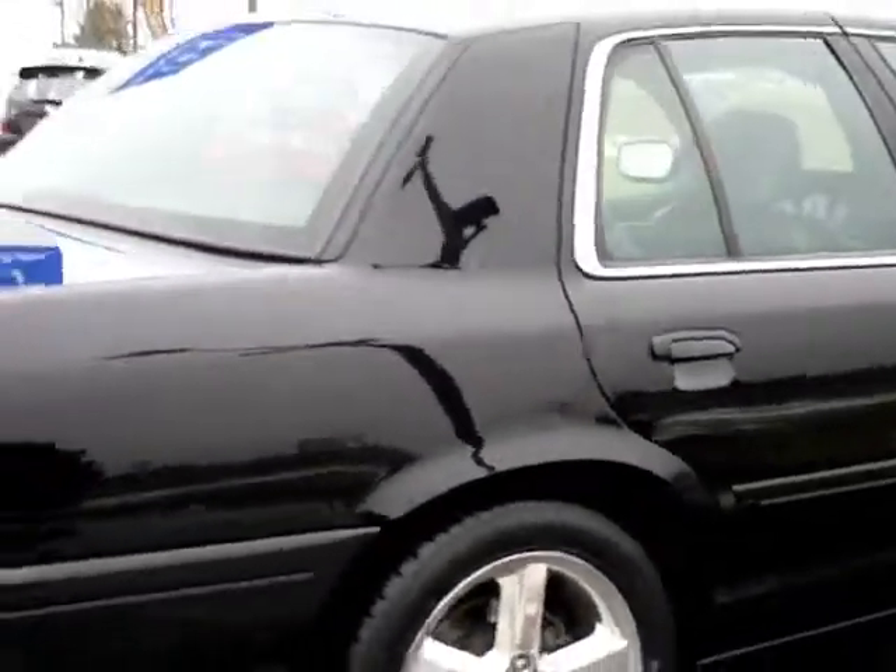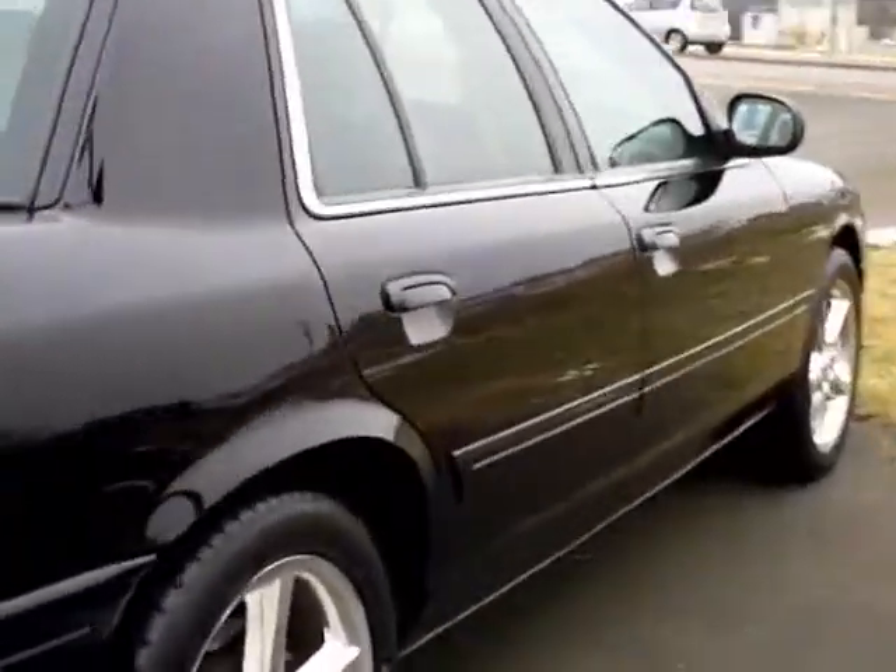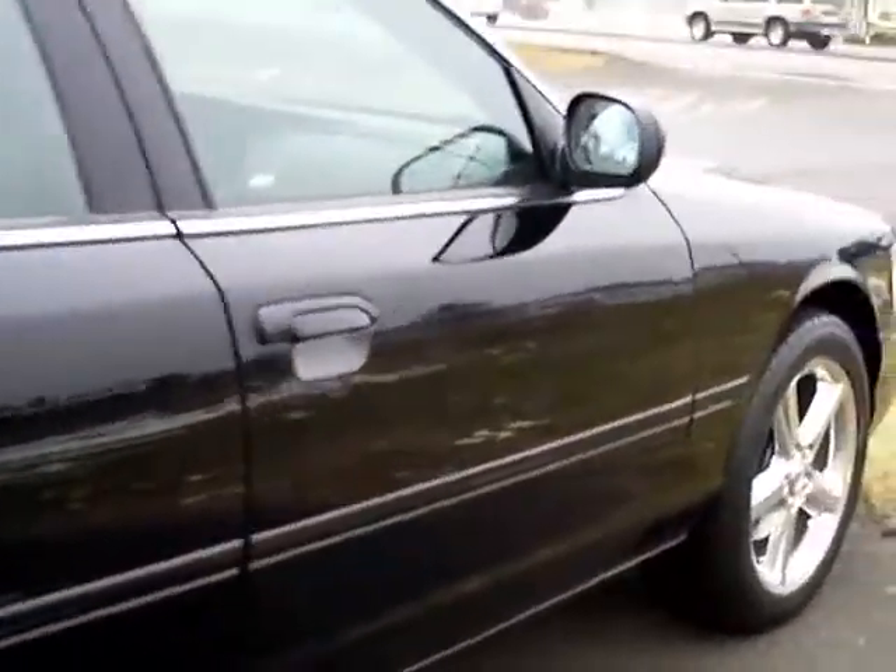Tires are in nice shape. Chrome wheels are in nice shape. Passenger side, same condition.